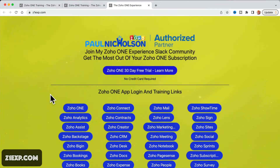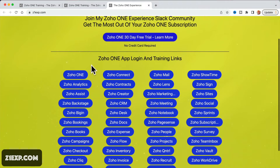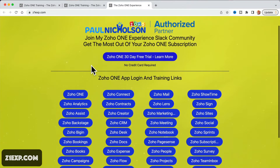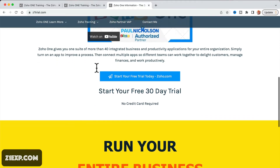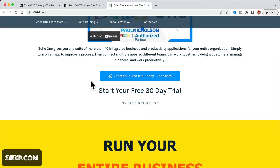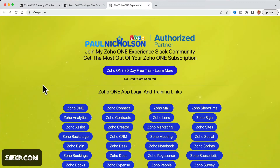Now, if you're new to Zoho, I still think it's the best deal online — 40 plus apps for your business, all in one subscription. If you click there, that will give you more information. If you're new to this, you can jump on and find out more about Zoho 1 and start a free 30-day trial. You can really take it for a test drive.